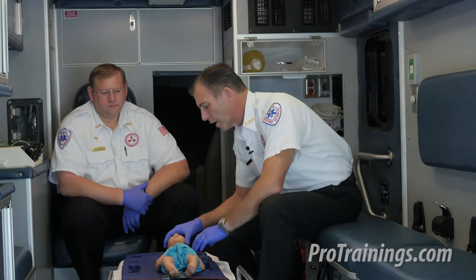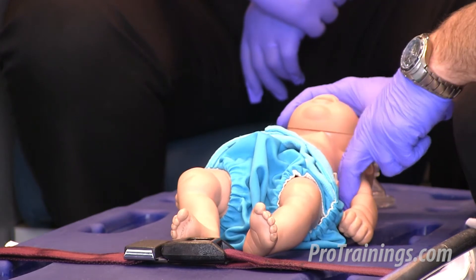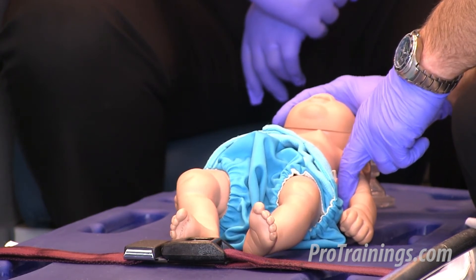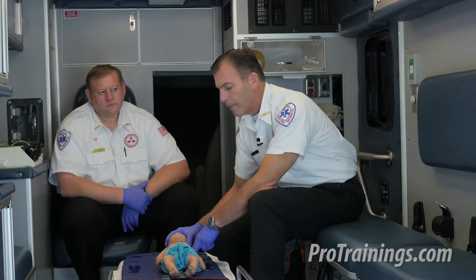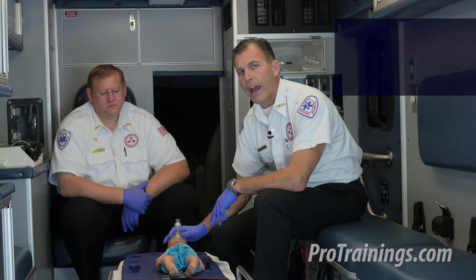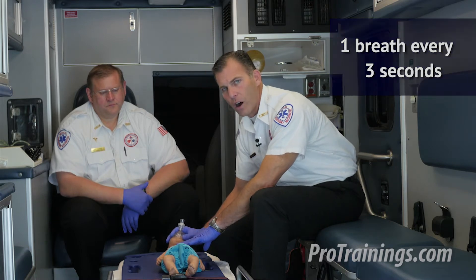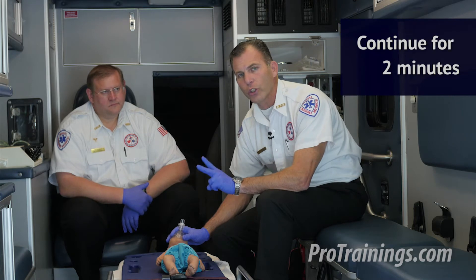I'm going to check for a brachial pulse for no more than 10 seconds. This baby has a pulse rate less than 100 beats per minute but not less than 60. In this case, I'm going to begin rescue breathing at a rate of one breath every three seconds — just enough air to get chest rise and fall. We'll do this for two minutes.